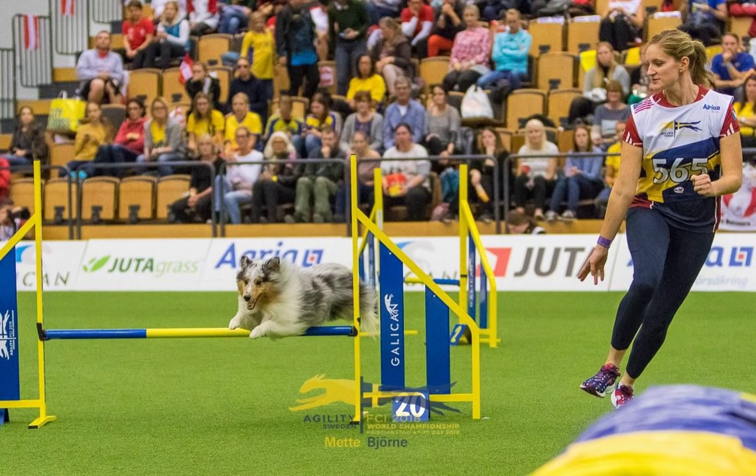You're listening to Bad Dog Agility, bringing you training tips, interviews, and news about the great sport of dog agility. I'm Sarah, and I'm Jennifer, and this is episode 206.